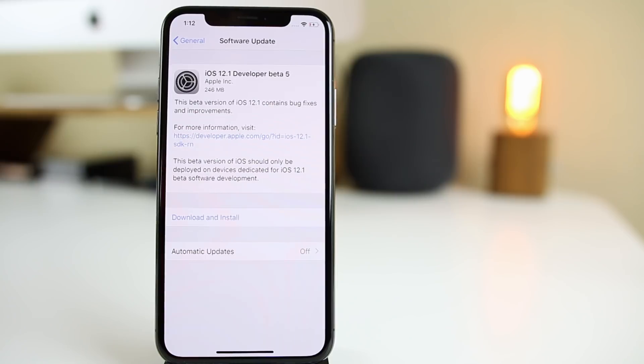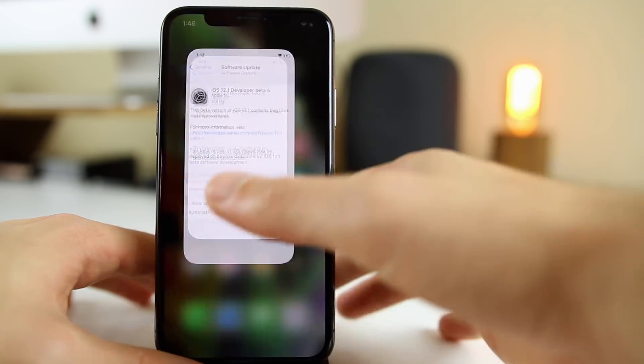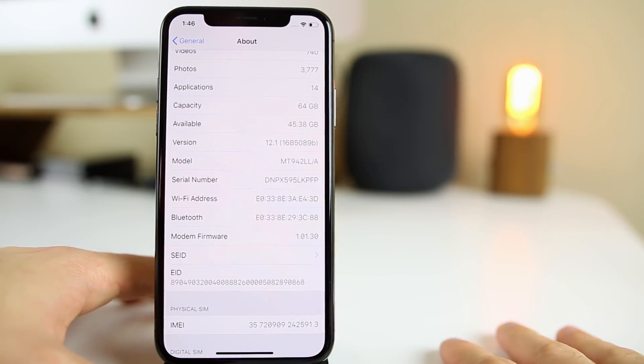My name is Brandon and today Apple released iOS 12.1 beta 5 to registered developers, exactly one week after releasing iOS 12.1 beta 4. The update came in at 246 megabytes on my iPhone 10s — that size will vary depending on your device and which firmware you're coming from. The build number is 16B5089b.